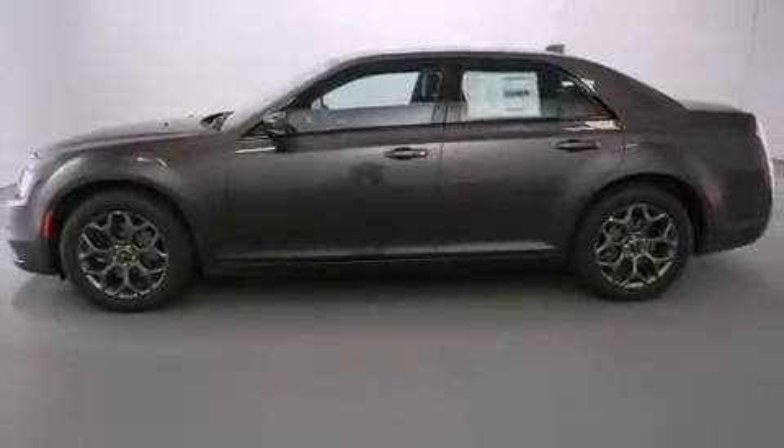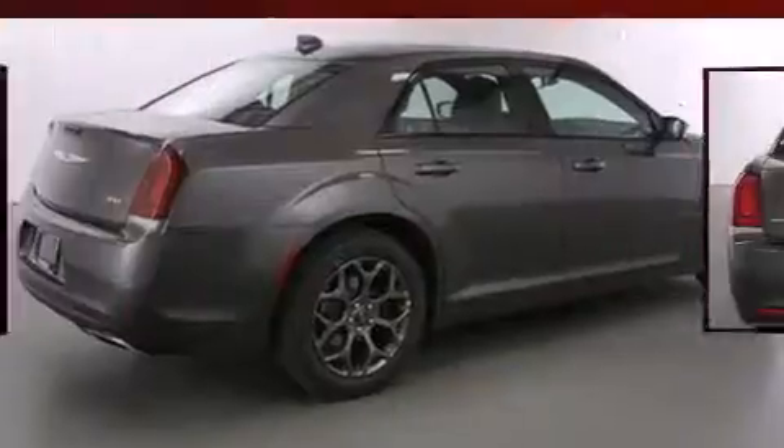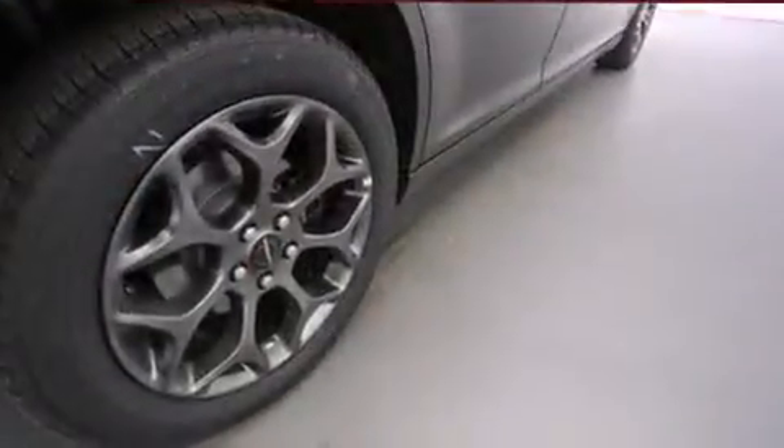Chrysler prioritized comfort and style by including leather upholstery, front and rear reading lights, a trip computer, fully automatic headlights, power moonroof, turn signal indicator mirrors, and a blind spot monitoring system.